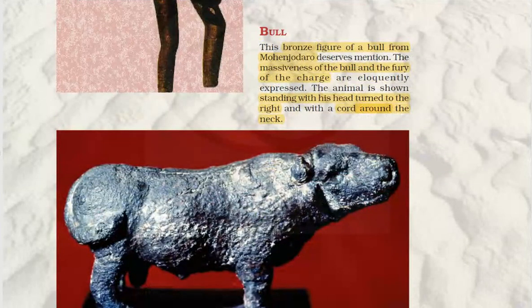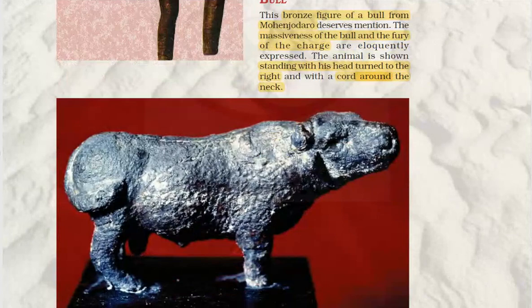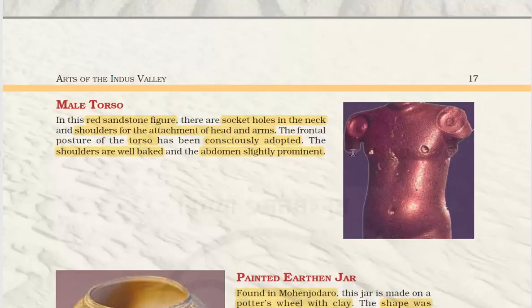The bronze figure from Mohenjodaro depicts the massiveness and fury of the charge of a buffalo. It is standing with its head turned to the right and a cord around the neck. The male torso is a red sandstone figure with socket holes in the neck and shoulder for the attachment of the head and arms. The shoulders are well built and the abdomen is slightly prominent.